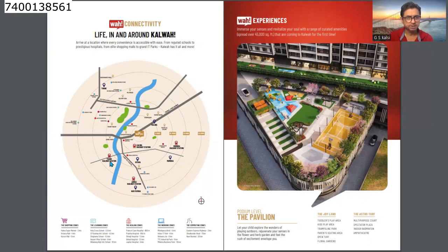Looking at the location map, you can see Thane Railway Station and then Kalwa Railway Station. If you go to the west side of Kalwa Station, you can see the project located here. On one side is Thane Ghodbunder Road, and there is also the Mumbai-Pune Highway, Thane Belapur Road, and a connecting small road in the surrounding area.